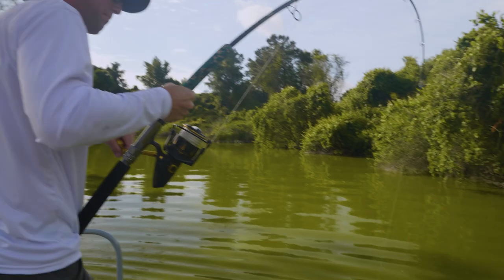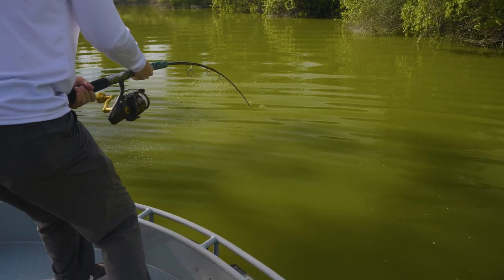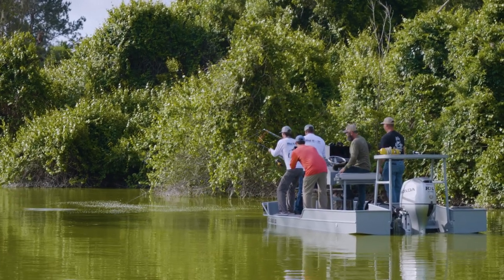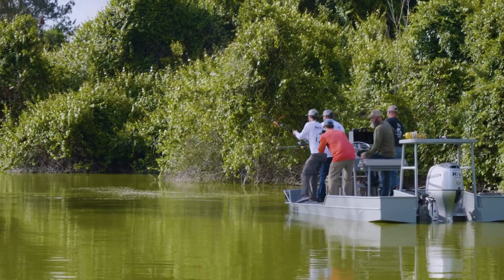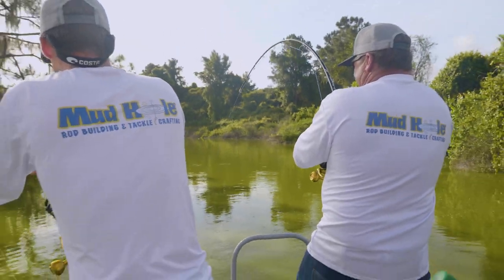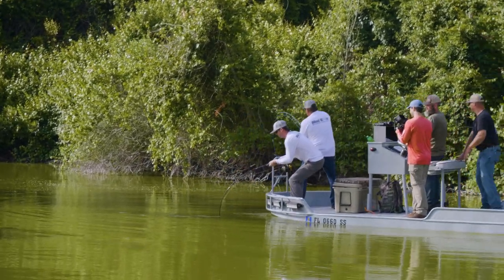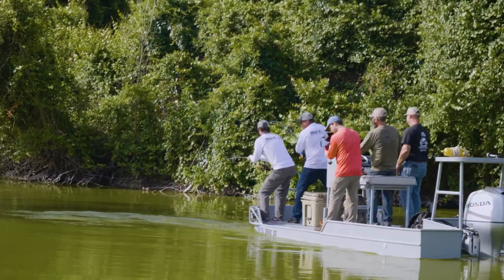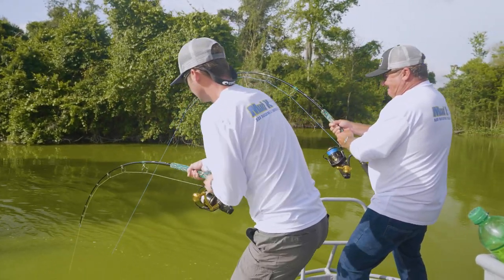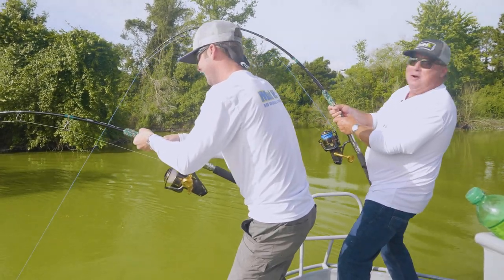We got a bus, boys! We got a bus! There he is — hang on, hammer, I'm coming in there with you. I think he's out there in front. There you go, he's pretty much straight up and down right here — I can feel him pretty vertical. Attaboy, there you go! Yes, sir! See what these rods are made of, boys. Back him up! 500-pound braid with the drag locked down — that's it, you and him.